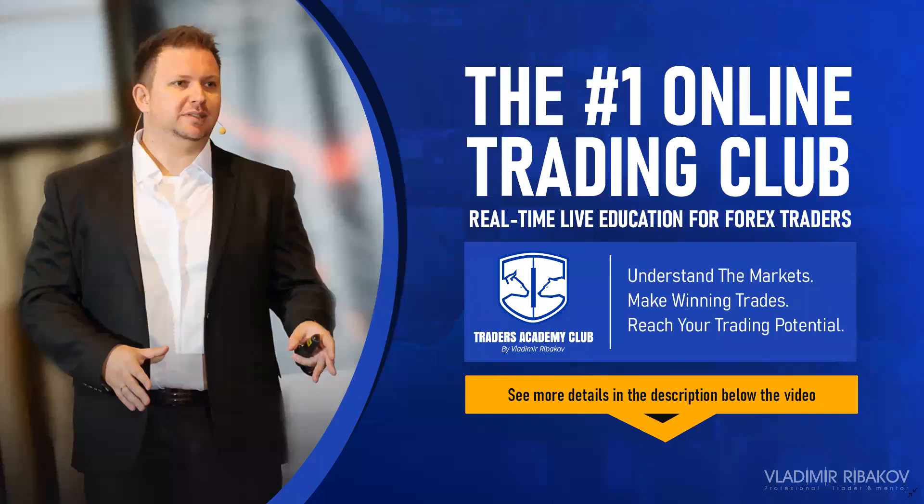Hello traders, how are you? Vladimir here from Traders Academy Club. In this video I would like to share with you my weekly market analysis and the forecast for the coming week, 14 to 19 November 2021. I hope you had a nice week and you enjoyed our previous week's analysis.